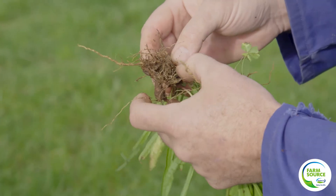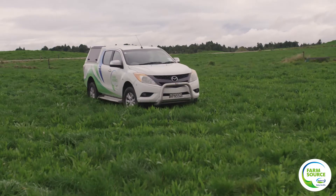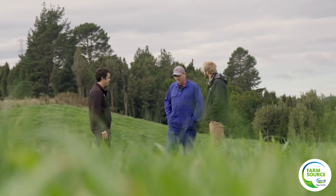Once we decided we were going to go with Ecotain and introduce it into the system, I got Daniel involved from Farmstool straight away and he was excellent. He brought Hamish out to the farm from Agcom and we talked about how to actually put it into the system.